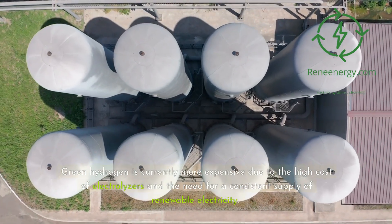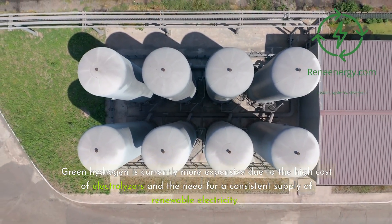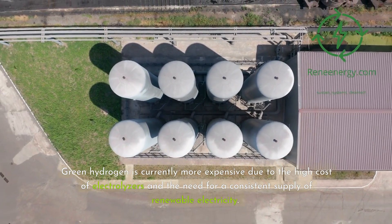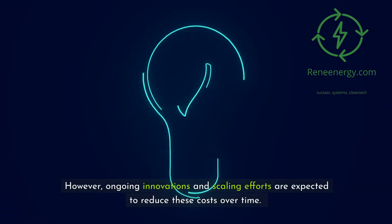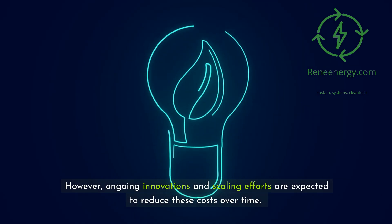Green hydrogen is currently more expensive due to the high cost of electrolyzers and the need for a consistent supply of renewable electricity. However, ongoing innovations and scaling efforts are expected to reduce these costs over time.